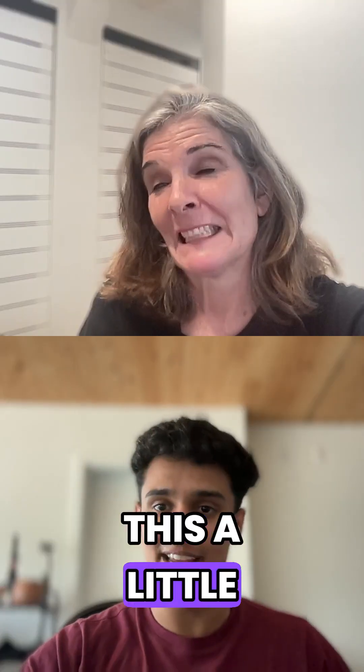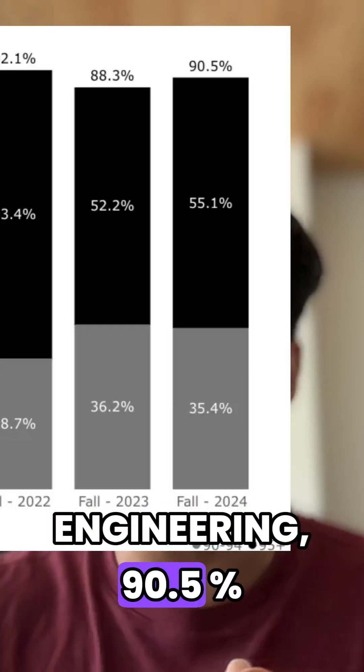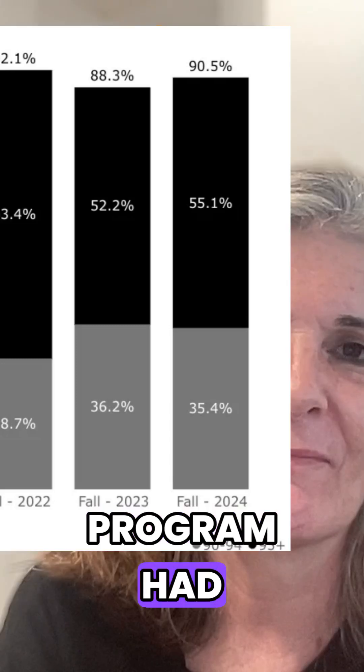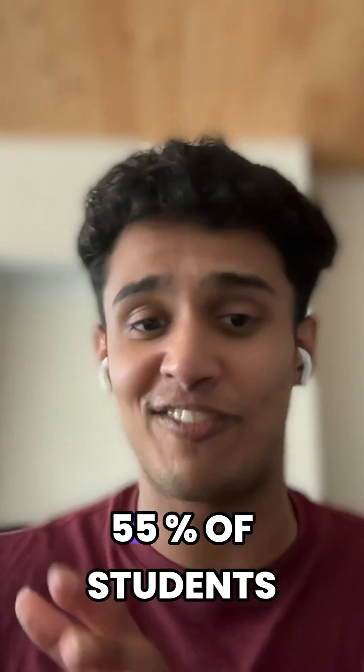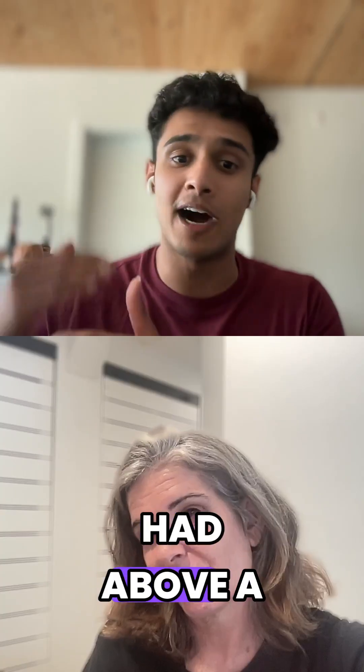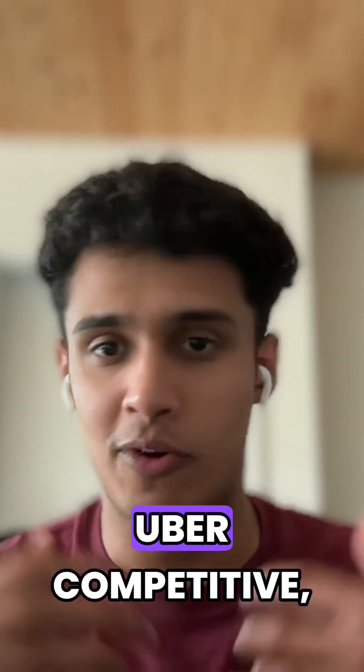They made this a little bit easier — for Engineering, 90.5% of students that were accepted into the program had above 90%, but only 55% of students that were accepted in total had above 95%. So it's a little bit easier, which is still uber competitive.